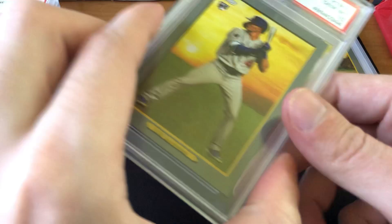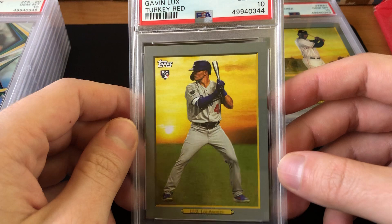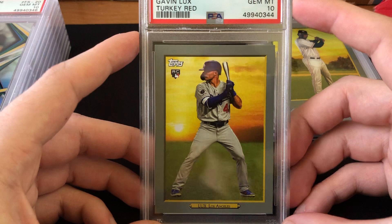Next I've got the same Turkey Red card but of Gavin Lux — again a little off-center left to right, but still looks great. Same deal: absolutely no whitening anywhere on the card. I figured it would get a 10, it did, so it's worth about $30 to $35.